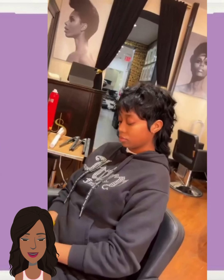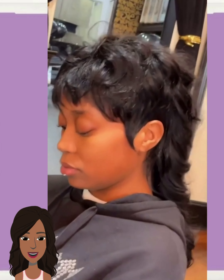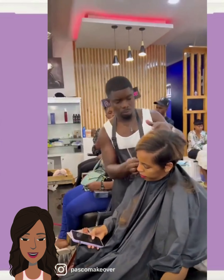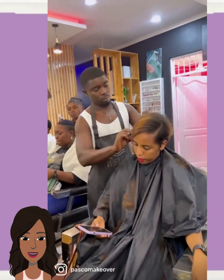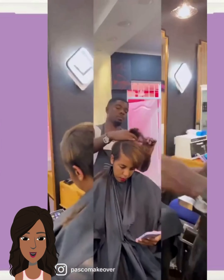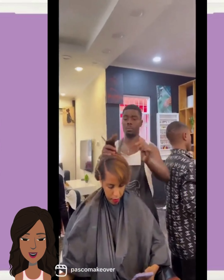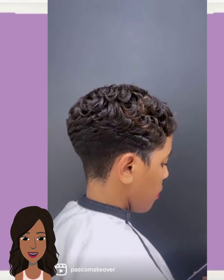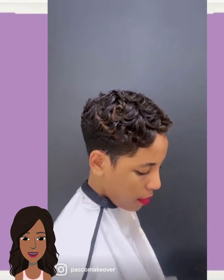And of course, we have to throw in a mullet. Then we have another hair transformation — a nice little pixie with some color mixed in just a tad.